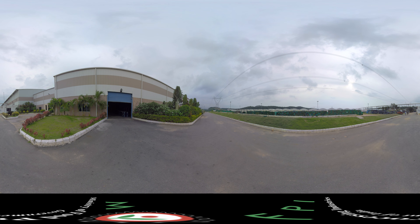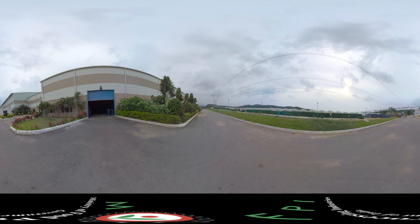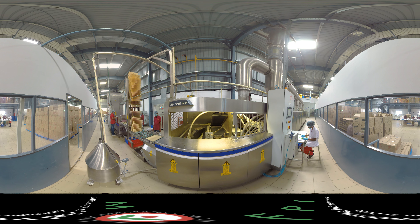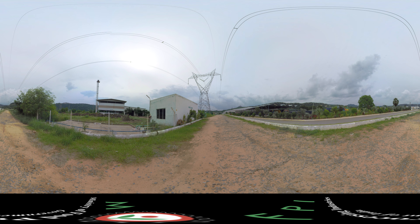At our Mega Food Park, we ensure smooth and uninterrupted functioning of units. There are successful models of operational Mega Food Parks benefiting investors, producers and consumers. There is a lot of opportunity for everybody in the value chain. Currently, there are 42 Mega Food Parks under various stages of implementation, out of which 9 are operational.